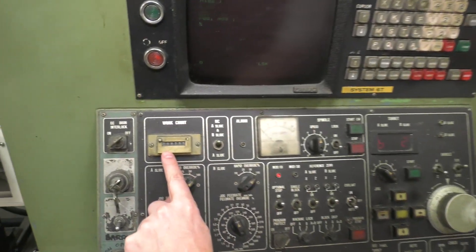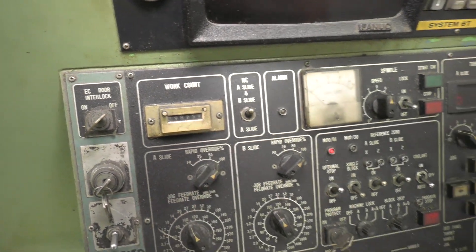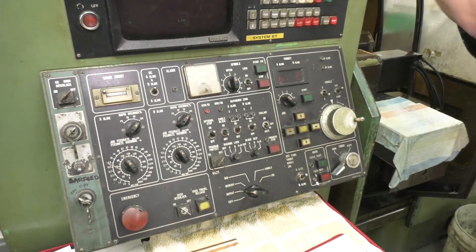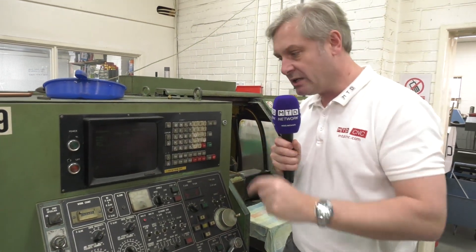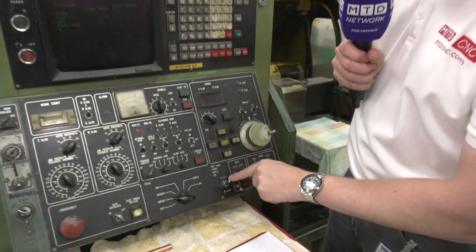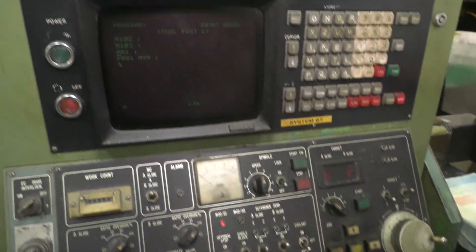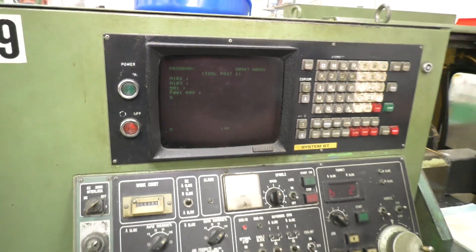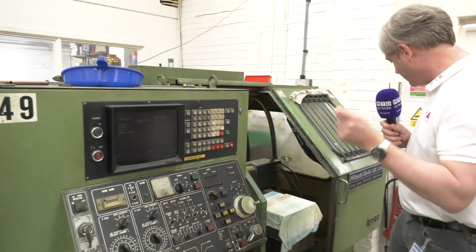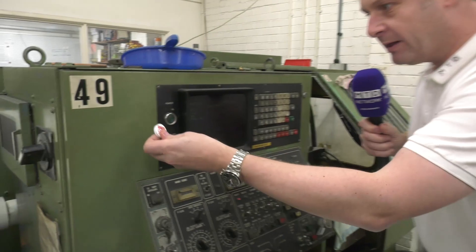Parts counter: 198,259. These tool posts A and B — you need to program them individually. You've got your switch here for A and B, just switching over nice and simple between the programs. That's it. So this is your 4AC25 Hitachi Seiki, and you know, being a blast from the past — if you've got one of these or a couple of these.